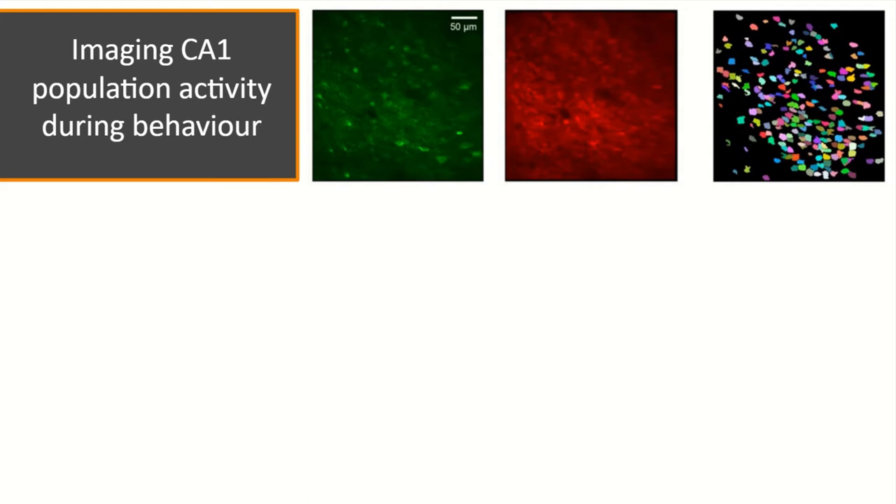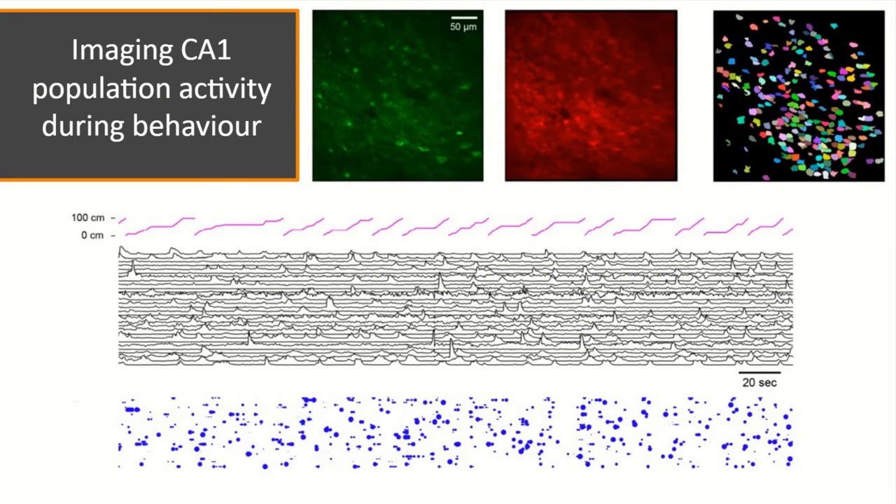Imaging is performed simultaneously with behavior. A typical field of view is 300 microns square, now typically expanded to 500 microns square. Both green and red channels are captured, and regions of interest corresponding to a large number of cells are extracted using the CaImAn pipeline integrated into the lab's own analysis workflow.